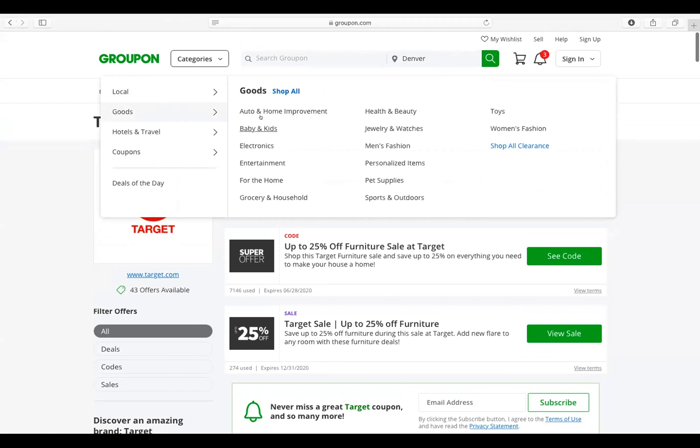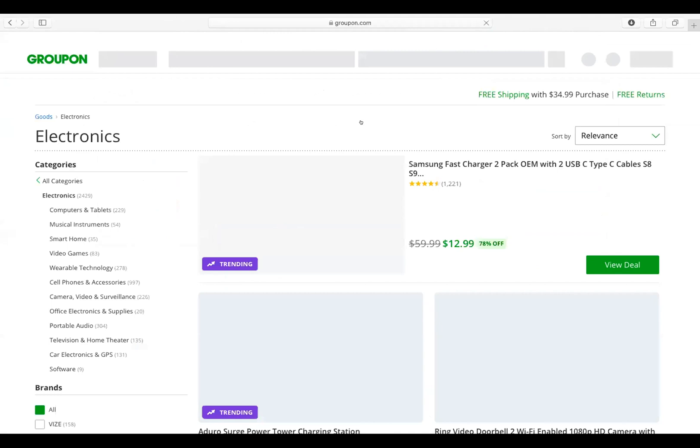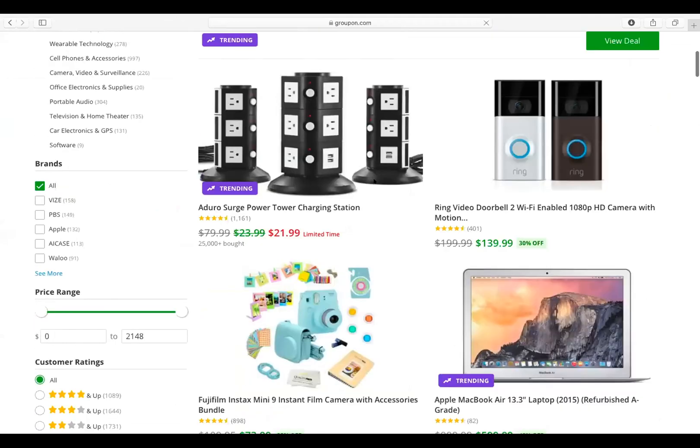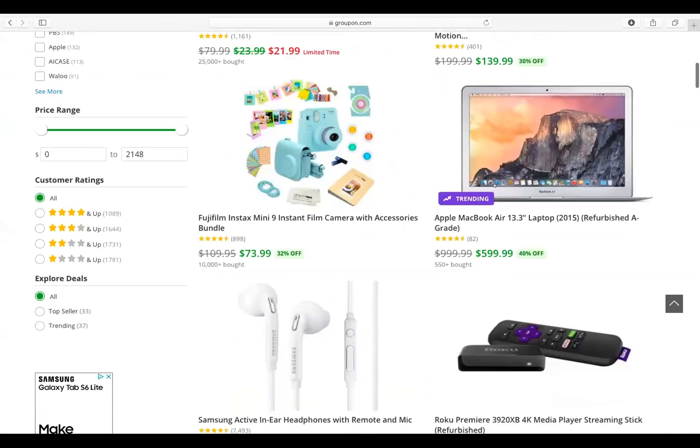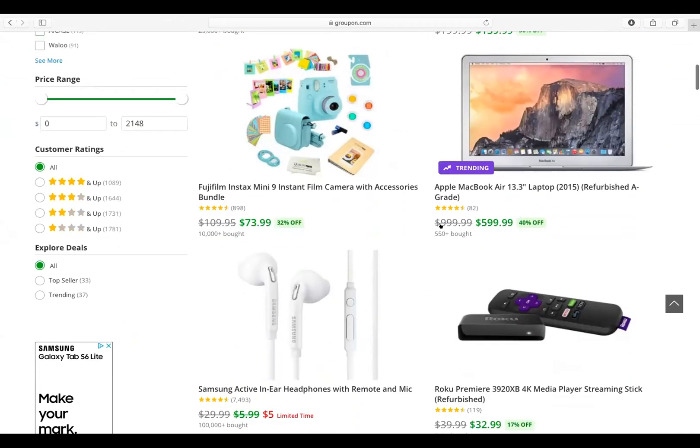So let's go to Electronics. Let's say I want this MacBook Air. Here it will show me the price before a coupon was added to it, which is $1,000. And right next to it, it will show the new price, which is $600. And next to that, it will show that it's 40% off.